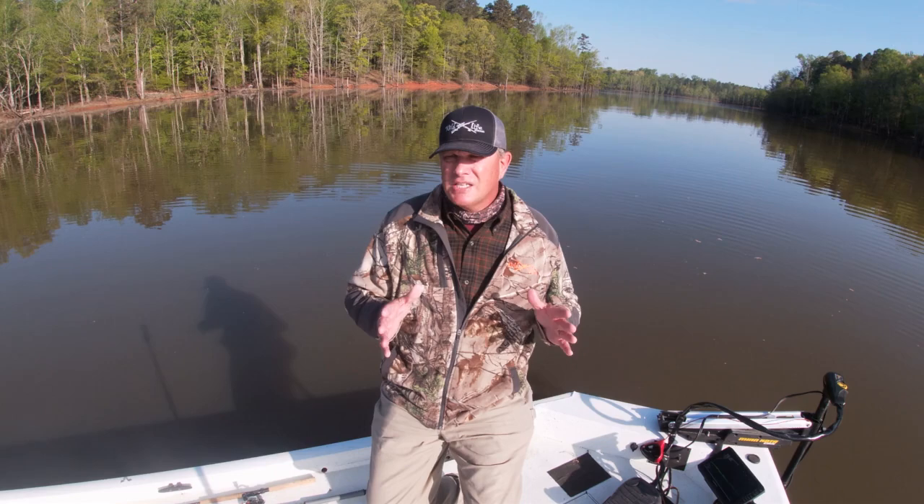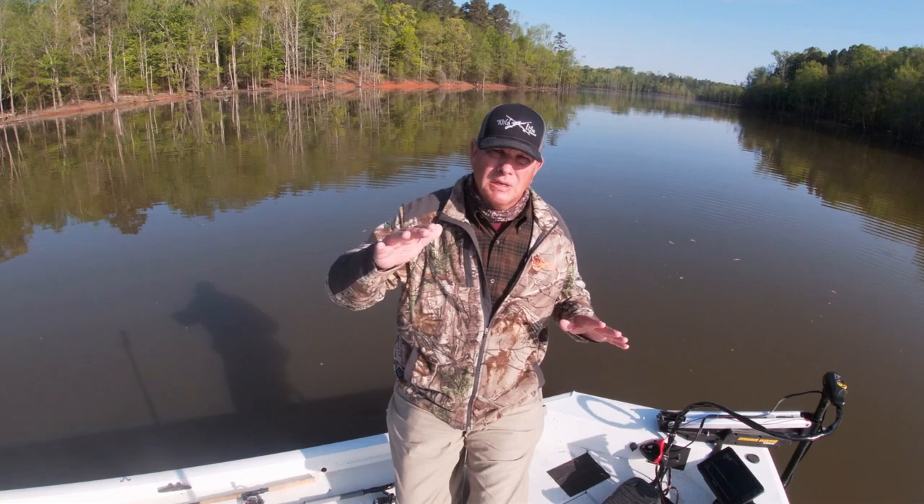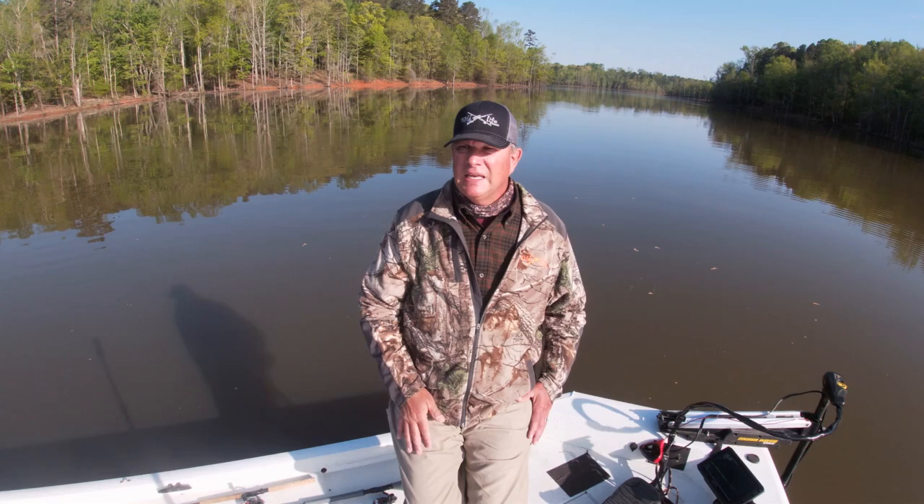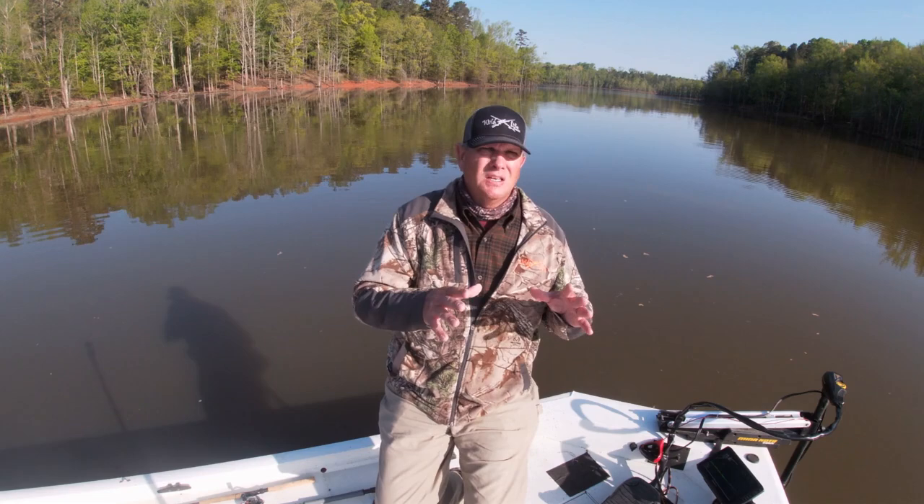I'm gonna run up the lake and tell you what I'm gonna look for. I'm going up the lake and I'm gonna look for some steeper banks with some laydowns on the end of them. Steeper banks — they will fall a little bit deeper out into the water. Seems to be that's what the crappie are keying in on, and I'm still vertical jigging, casting some, but mainly vertical jigging.